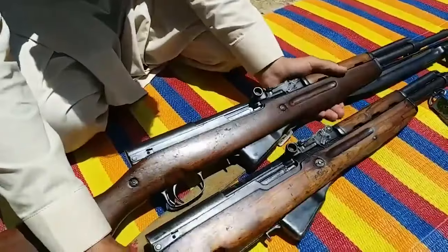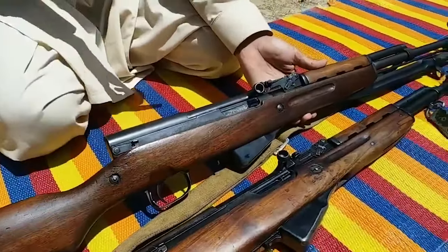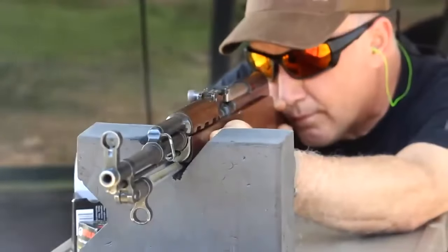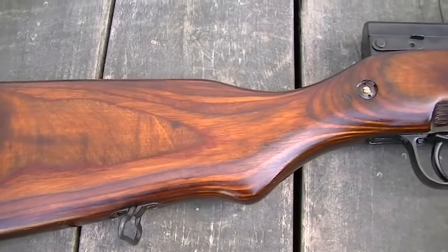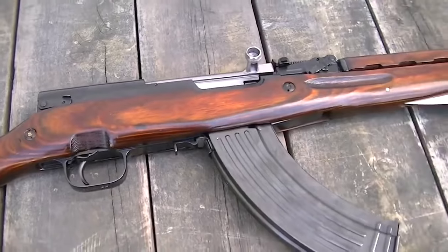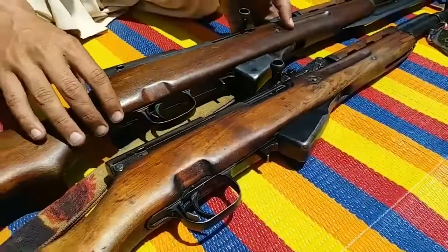The SKS is not just a surplus rifle; it's a versatile tool that adapts to the needs of different shooters. Whether you are an avid hunter, a dedicated marksman, or an individual prioritizing self-defense, the SKS rises to the occasion, delivering exceptional performance in every situation. Its adaptability makes it an indispensable companion for those who value versatility and functionality.